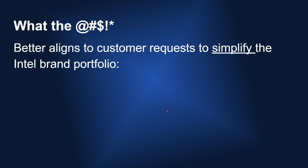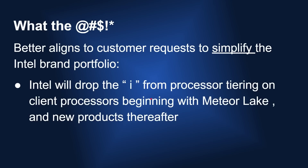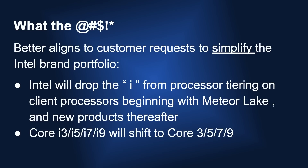So how is Intel addressing the request to simplify the brand portfolio? Intel will drop the 'i' from the processor tiering on client processors, beginning with Meteor Lake and all new products thereafter. So you'll no longer have the Core i3, i5, i7, i9. You now have the Core 3, 5, 7, and 9. So congratulations, Intel — you dropped the 'i' and that really did simplify the Intel brand portfolio.